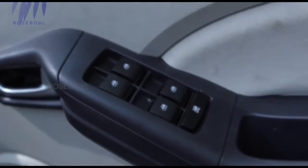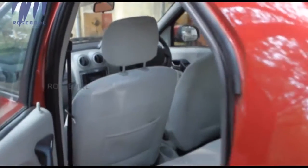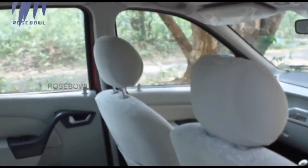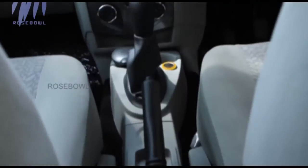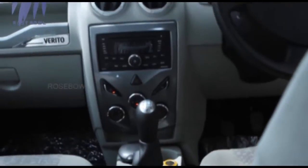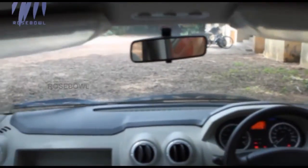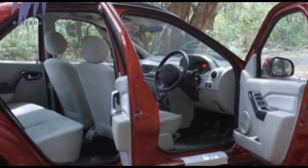The area of the central console can now be used to accommodate something else, instead of being covered by the power window buttons as in the previous version. Almost all the components visible inside the cabin have been covered with beige, which symbolizes luxury.